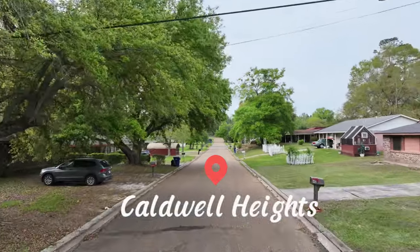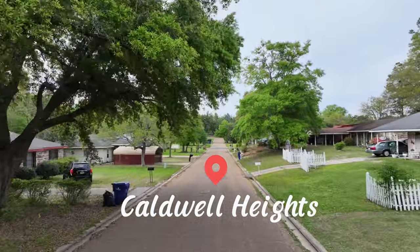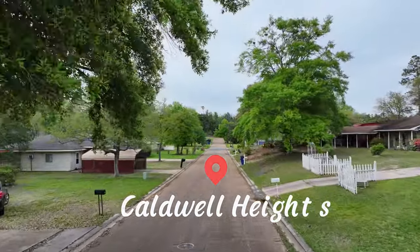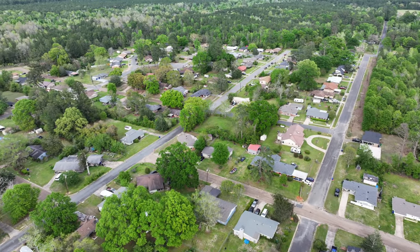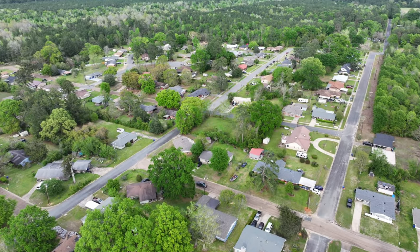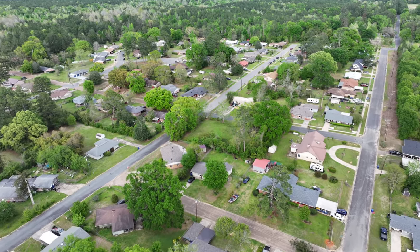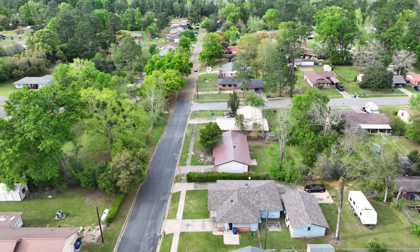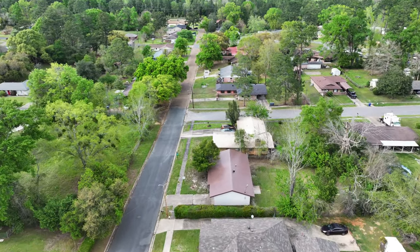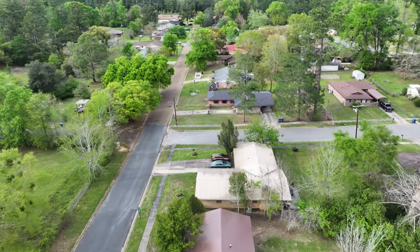Wrapping up DeRitter's episode with the last subdivision, Caldwell Heights. Just across the north side of 171, these older homes were built starting in the 1960s to roughly the 1970s, with a mixed construction style of concrete slab and Pearson beams. Majority of the homes are on quarter-acre lots in the price range of $100,000 to $165,000. This subdivision has the very same distance to local amenities as Nixon Estates and Deerbrook Park.